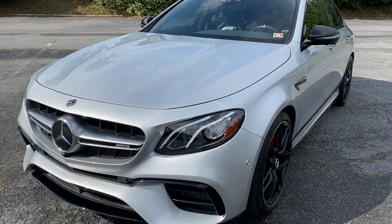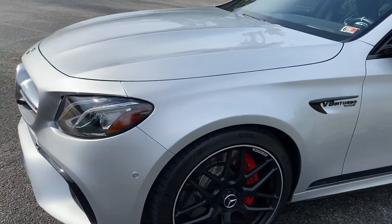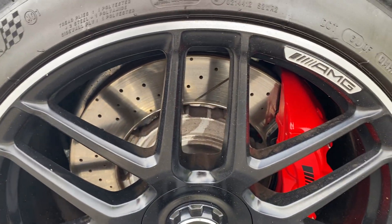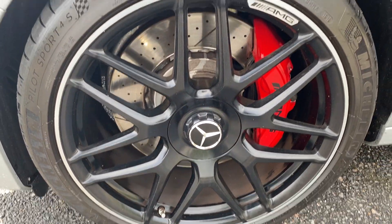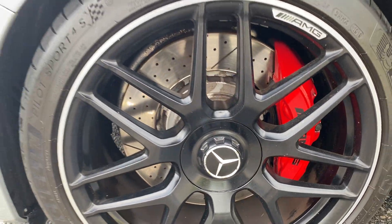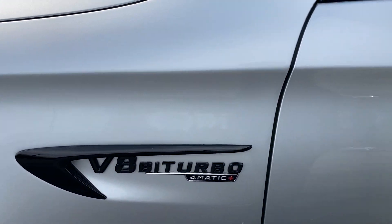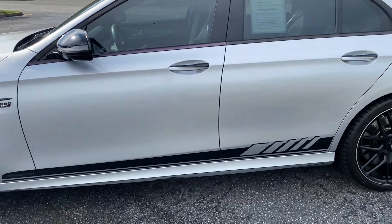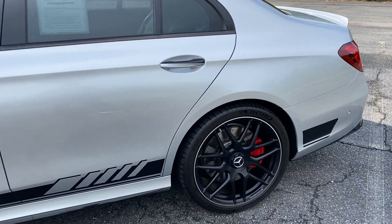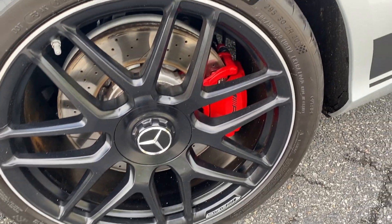The hood has just one little chip — small little thing right there. As far as the front end, that's all, there's nothing else at all. We go to the wheels and the brakes — this wheel looks great, no curb rash, no nothing. Got the AMG calipers. Going around to the side, there's your AMG Biturbo badge with the decal. The second wheel has nothing here at all.